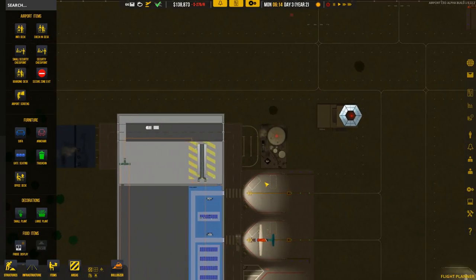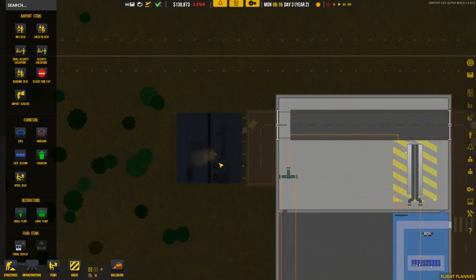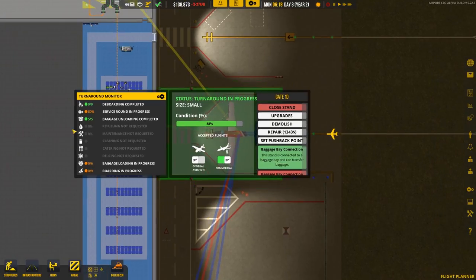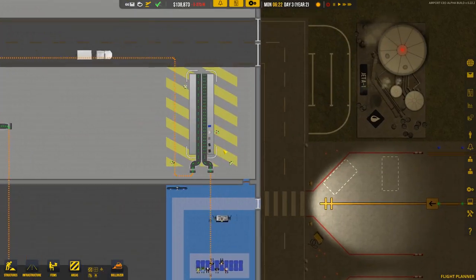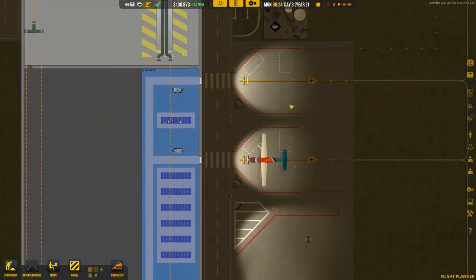It looks like all of our service trucks are done with their tasks. This one is heading back to the depot. We have service round in progress, baggage loading in progress, and that last one hasn't started yet — the bags probably haven't made it up there just yet, but the service truck should be getting to it now.